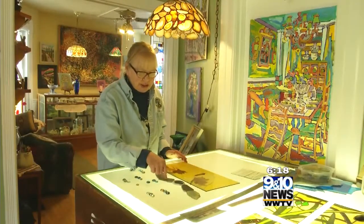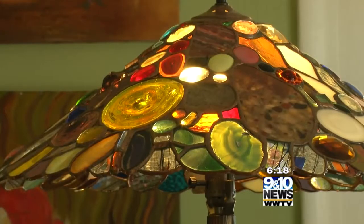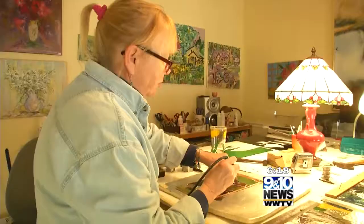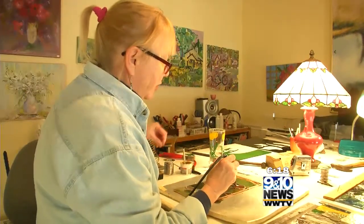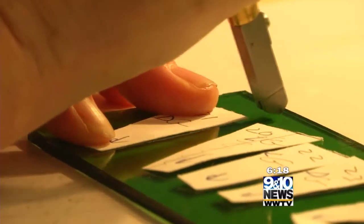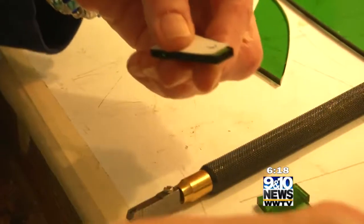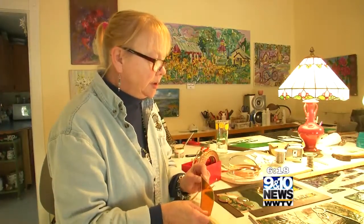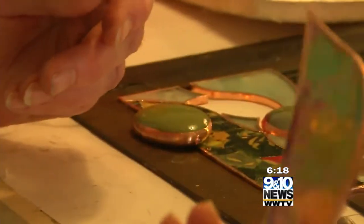Her studio is also her home — a colorful and bright place that she welcomes people to come visit, where you'll catch her in the midst of doing custom pieces or small repairs and learn a lot about this truly beautiful art form. She demonstrates scoring the surface of the glass. "I love it when people come in. They always feel like they're interrupting me, but I treat everyone as a friend and give them a tour. I love my home, I love my work, and I think it shows."